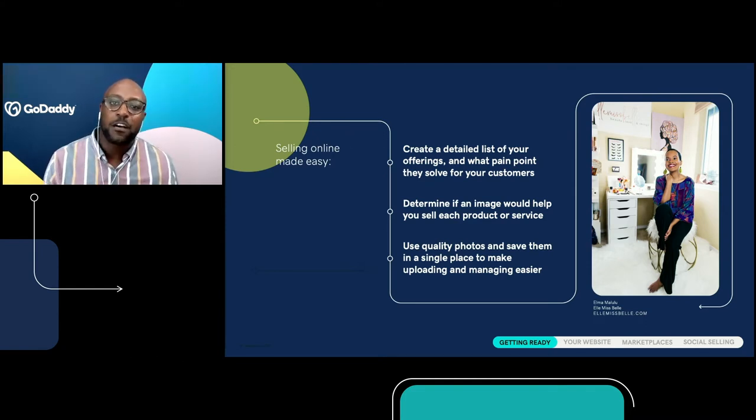First, we want to start with creating a detailed list of all your offerings so you can make sure you're highlighting how each product or service is going to solve that pain point or offer a solution to your prospective buyer — whether you're offering a service or selling a digital or physical product. Second, determine if an image would actually help sell your product or service. If it will, you want to make sure you're taking great product photos. Use quality photos saved in one place on your computer so you can easily upload them to your store. The point is to make a detailed list of what you want to sell, including those images. When this is completed, you're ready to start selling online.